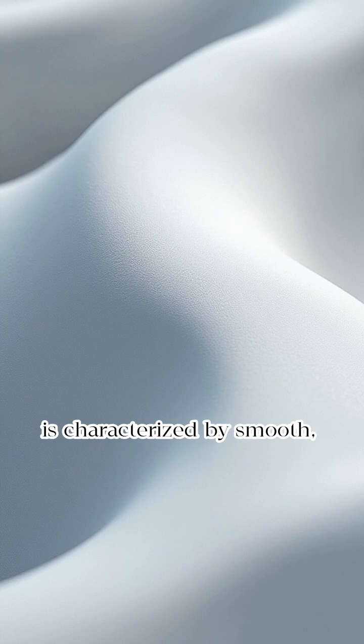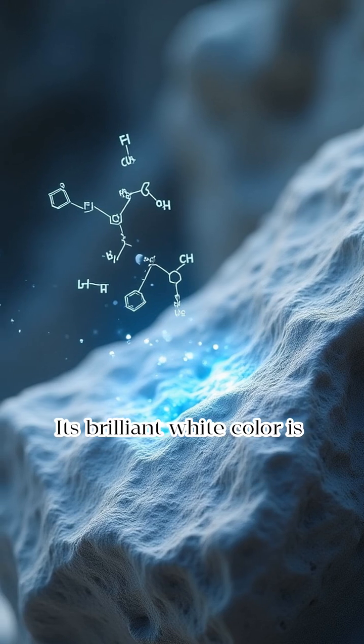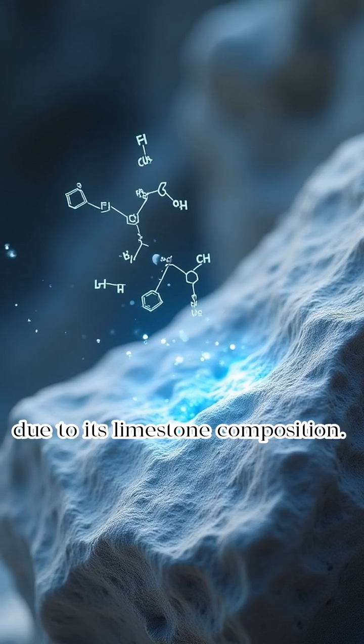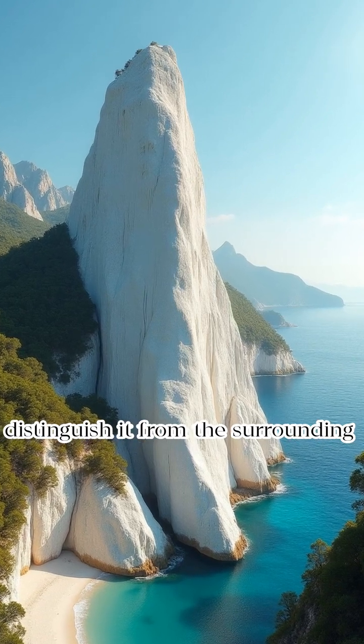The Kapurpurawan rock formation is characterized by smooth, wave-like curves. Its brilliant white color is due to its limestone composition. The unique coloration and texture distinguish it from the surrounding landscape.